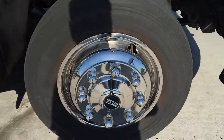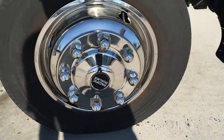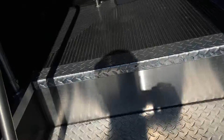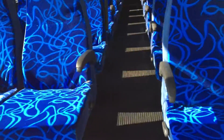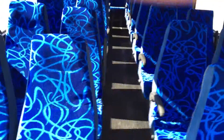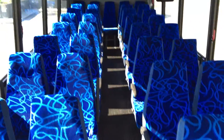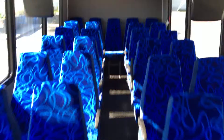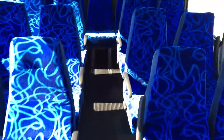Brand new wheel covers. This unit has 37 seats, overhead luggage, as well as the dedicated rear luggage area. High back reclining seats.